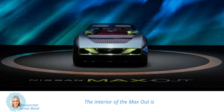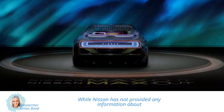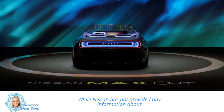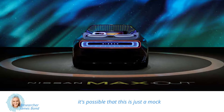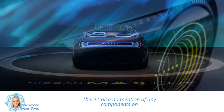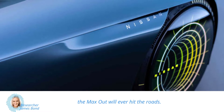The interior of the Maxout is just as impressive, featuring a wide digital screen that can handle multiple tasks. While Nissan has not provided any information about the powertrain or performance, it's possible that this is just a mock-up without anything under the skin. There's also no mention of any components on this car entering production, so it's unclear if the Maxout will ever hit the roads.